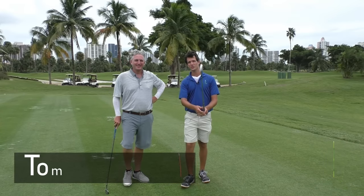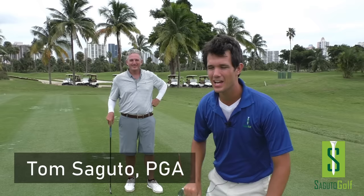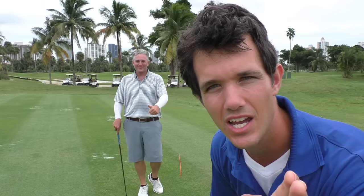Hey there Segudo golfers. Tom Segudo here with a special guest today. I got Jess Frank from the Jess Frank Golf Academy. We're here at the Stack and Tilt Camp in Miami, Florida. Today we're going to show you the most important skill every golfer needs to be good. This is the number one fundamental in golf. Jess, what is the number one fundamental we have here today?